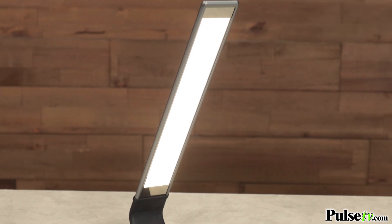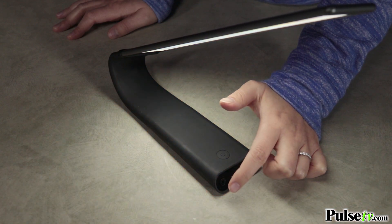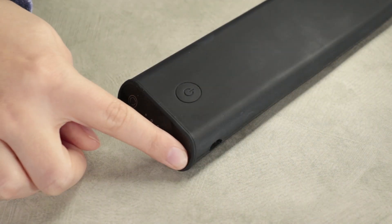What's really cool about this lamp is that it has a touch sensor on the base. So with a simple touch you can easily power it on or cycle through the three light temperatures, which include neutral, warm, and cool lights, and all you have to do is slide your finger across to adjust the brightness.